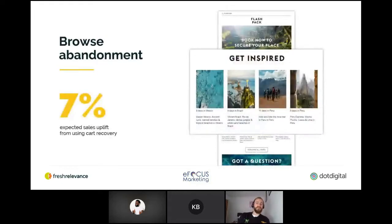Here's a nice example from Flashpack. They offer boutique group adventures for solo travelers in their 30s and 40s who really want to get under the skin of a place via local and unique experiences. The browser abandonment email offers a 'get inspired' section in the template. Travel companies are in a unique position in that they have an abundance of data at their disposal. Using different data sources such as destinations, dates, budget, and products browsed really helps empower companies like Flashpack to build robust and highly relevant triggered emails to increase sales uplift.